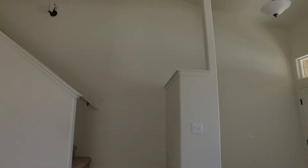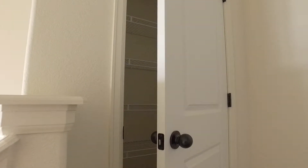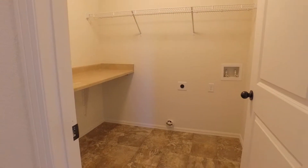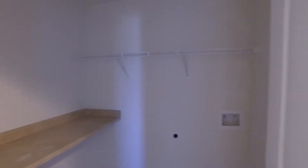We'll go take a peek upstairs before going downstairs to a second family room. There's a linen closet right here on the left when we come upstairs. Laundry room with a countertop for folding laundry and also a place to hang your laundry.